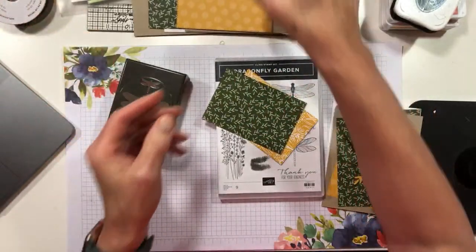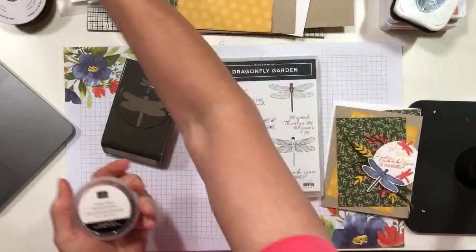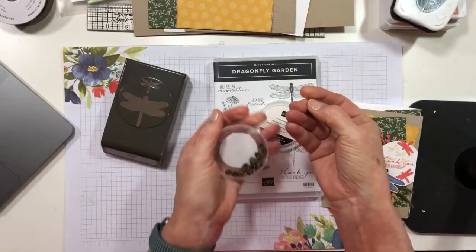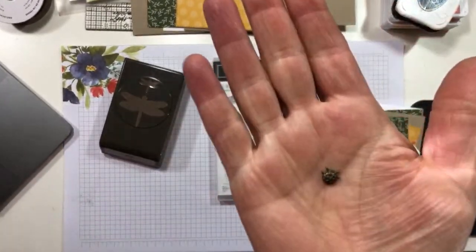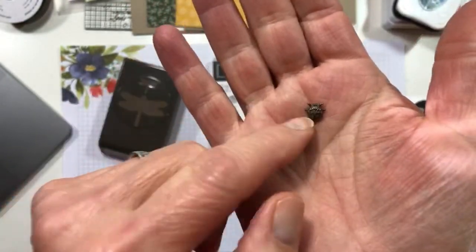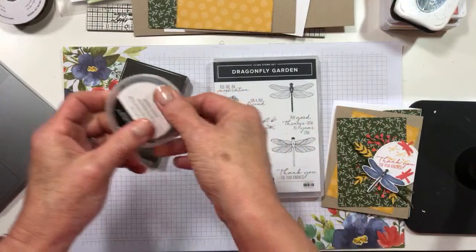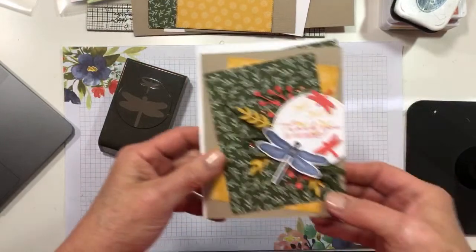The final thing that is so fun - and I really wanted to use this on my card today but just couldn't force it - are these little tiny ladybug trinkets. Look at these little guys - how cute are those? Couldn't you just see those popped up with a dimensional on a card? I can see using a lot of those. But let's go ahead and make a card.